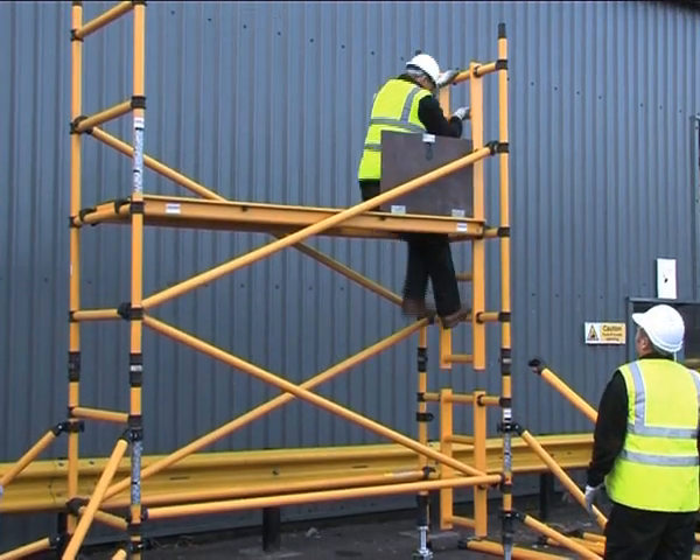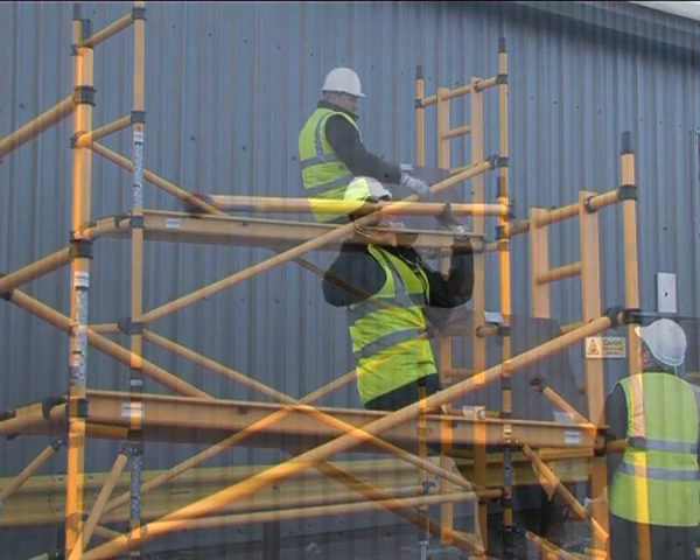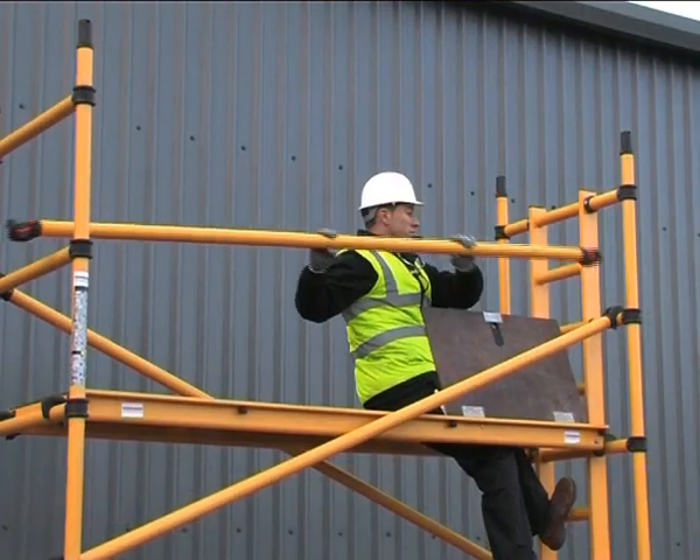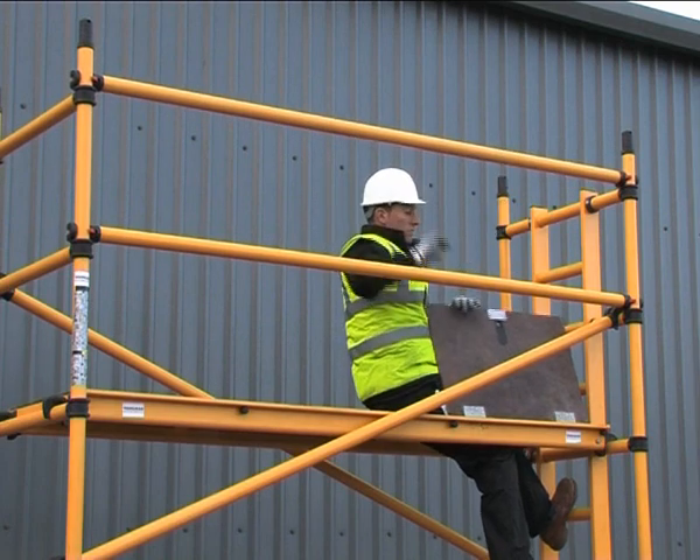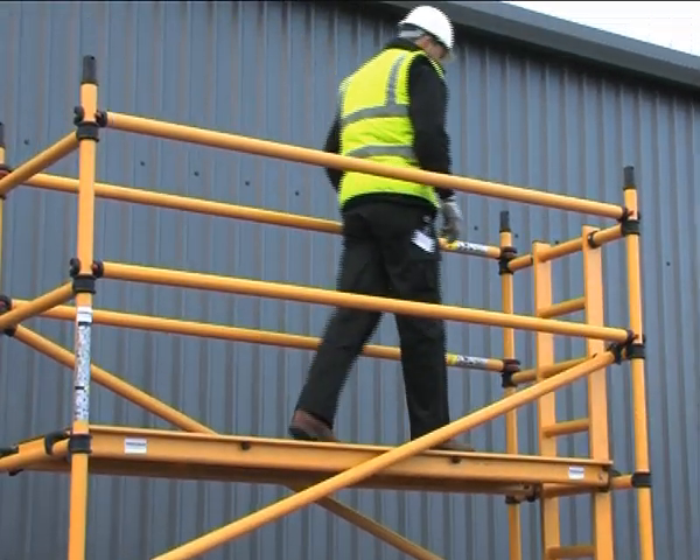Integral ladders are a key advantage when building this tower system. Self-closing trapdoors to the platforms help prevent accidents.